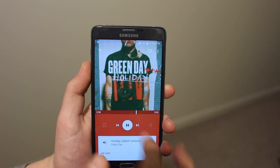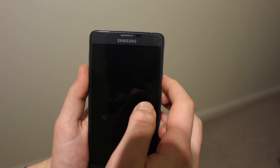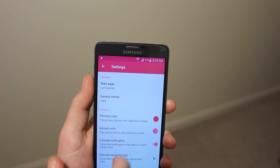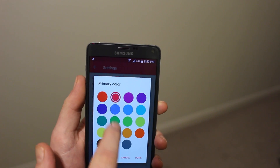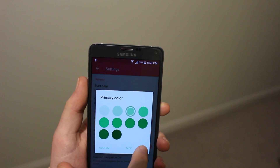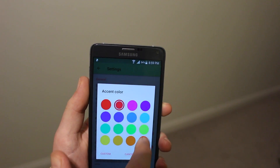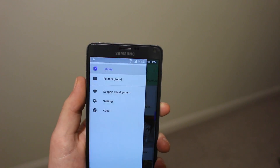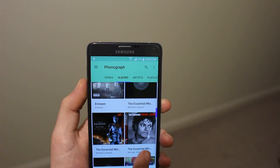You can also customize Phonograph with dynamic colors and different shades — changing your primary and secondary colors to really tweak out the whole interface to your liking. Finally, the app includes an awesome widget for your home screen, and I think it just looks great in general. It's definitely a nice music player.